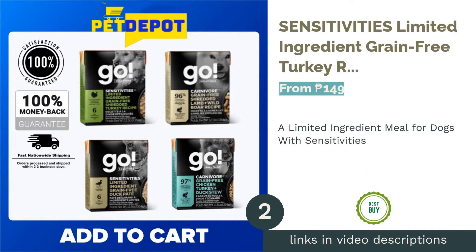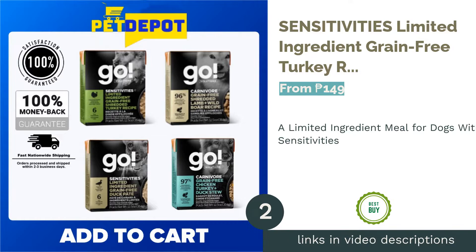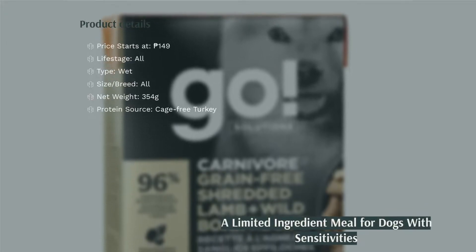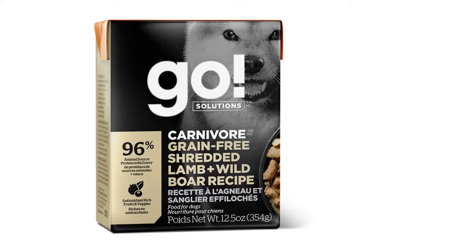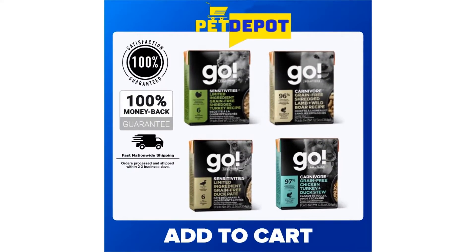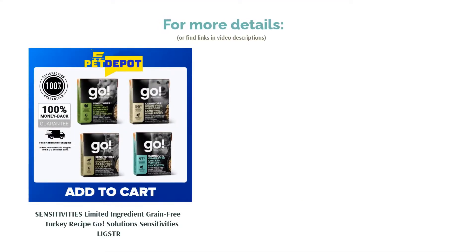The next product on our list is Sensitivity's Limited Ingredient Grain-Free Turkey Recipe Go Solutions. If you have dogs with specific nutritional requirements, this one is a must-have in your stash. It is created to meet the dietary needs of dogs with sensitivities. This dog food is composed of limited ingredients that are also free of grains, gluten, by-products, and artificial preservatives. It is made with shredded cage-free turkey with gravy as its protein source. It is also enhanced with cranberries with antioxidant properties that support the immune system function of your dogs. Apart from that, it is infused with pumpkin for improved digestion and omega oils for healthy skin and coat.